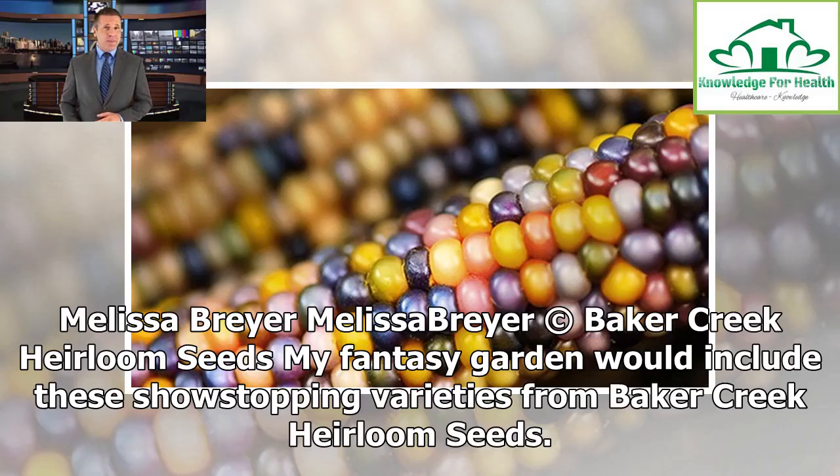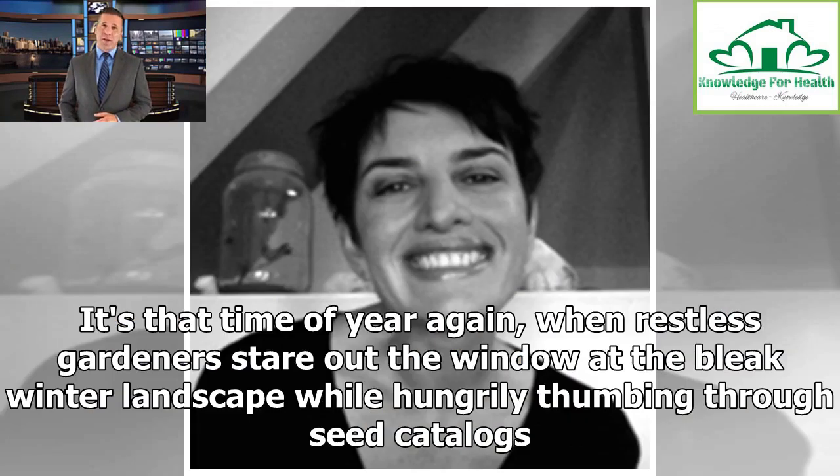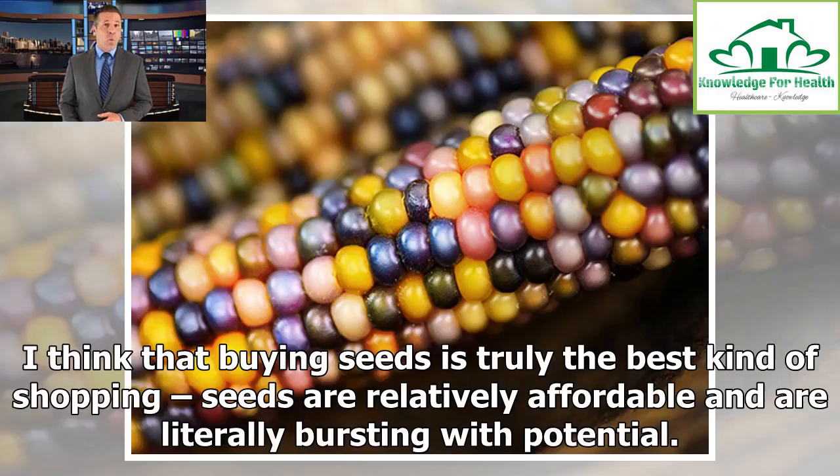My fantasy garden would include these show-stopping varieties from Baker Creek Heirloom Seeds. It's that time of year again, when restless gardeners stare out the window at the bleak winter landscape while hungrily thumbing through seed catalogs. I think that buying seeds is truly the best kind of shopping.